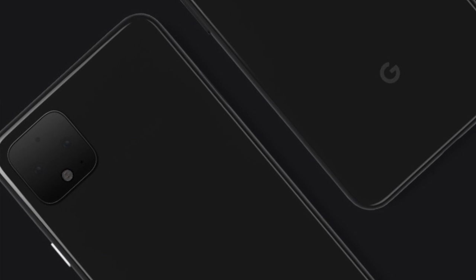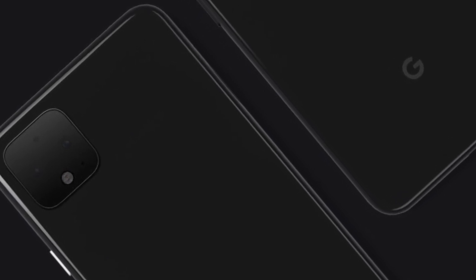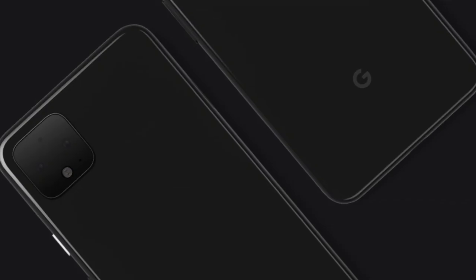Google is amazing with their camera systems — their software for the camera is top-notch, one of the best cameras you can buy currently on the market. I wonder what kind of upgrade this new system will bring.